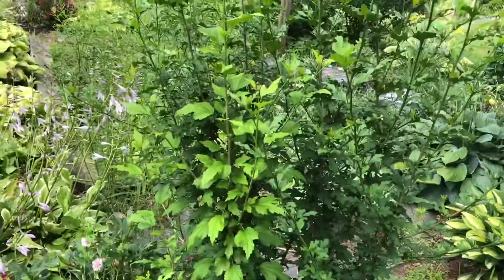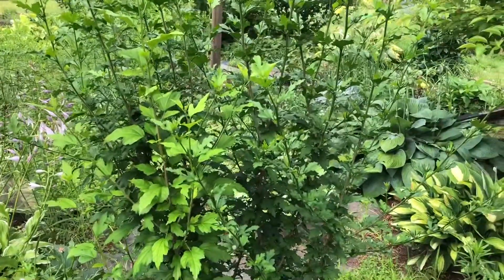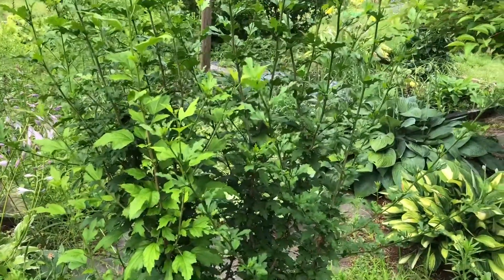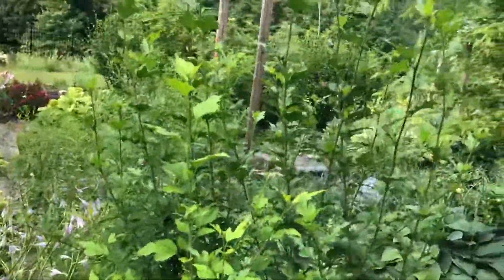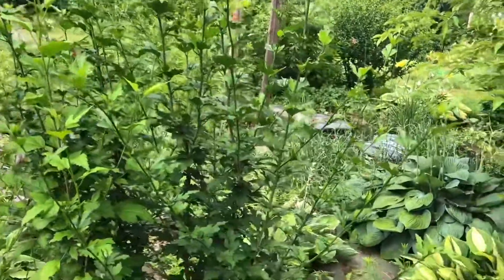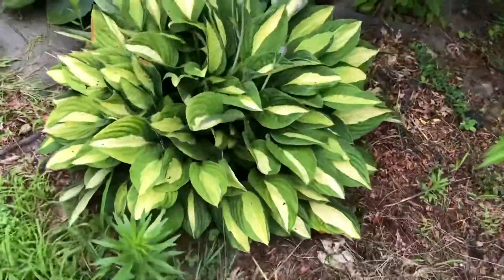This is the pink hydrangea — I had shared the story that I borrowed it from my previous neighborhood as a memory. So now there are a lot of buds, so maybe next month they will be at the peak of their bloom. See the other hostas, how they are.